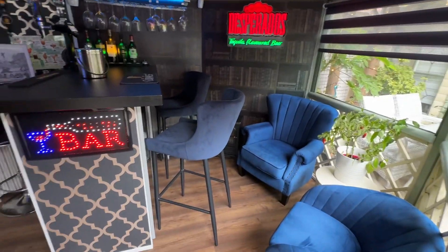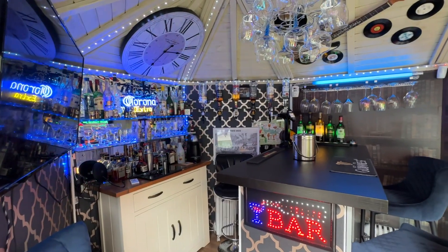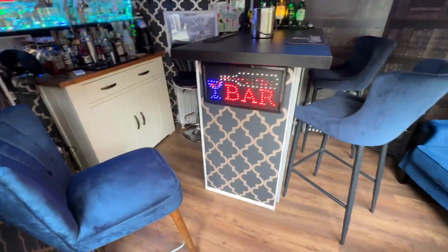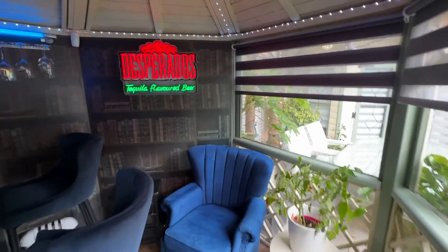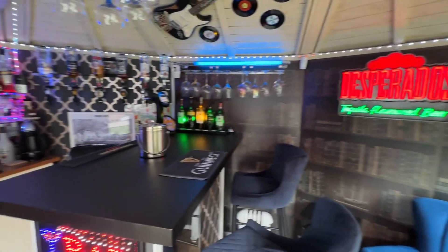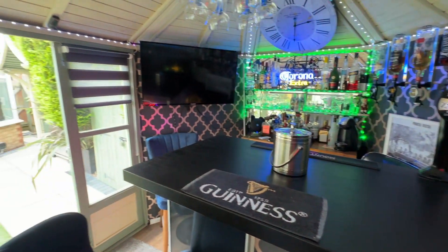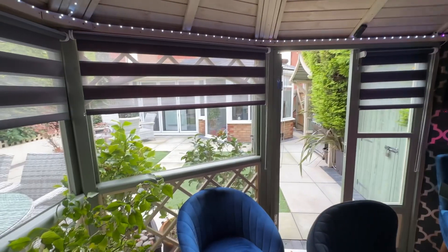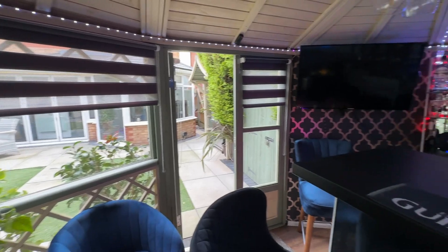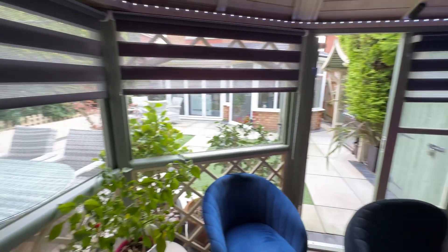I am sure you will agree — just look how fab it looks. Never mind going to the pub, just come to the end of the garden! I absolutely love it in here. In fact, if you need me, this is where I'll be with a gin and tonic. What an amazing space — both of those doors open, spilling out onto your low maintenance garden.